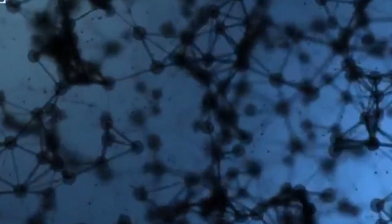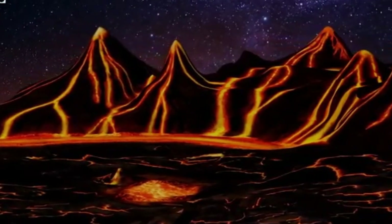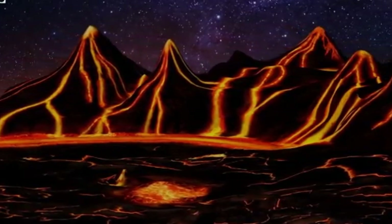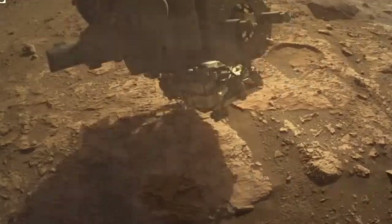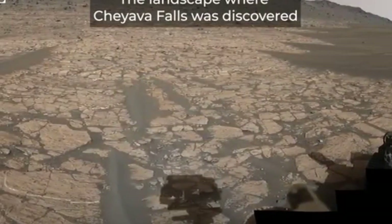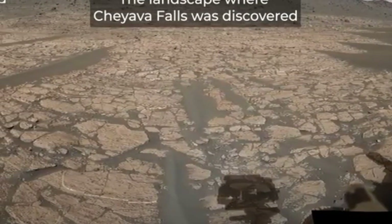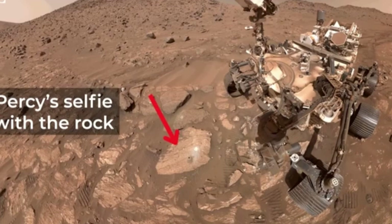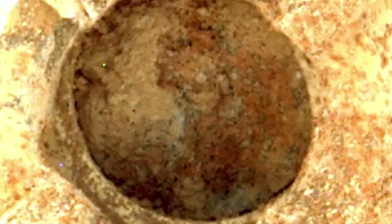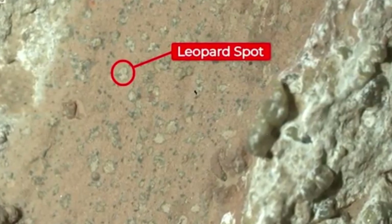The exact spot where this rock is lying on Mars is of interest to astrobiologists. Shava Falls is located at the edge of an ancient river valley that likely formed when water once flowed into Jezero Crater, carving the channel along its inner wall. One possible explanation for the features observed is that mud rich in organic compounds was deposited in the valley and eventually solidified into the rock that Perseverance discovered. Later, another episode of water may have seeped into the rock, forming the calcium sulfate veins and the distinctive black ring spots.